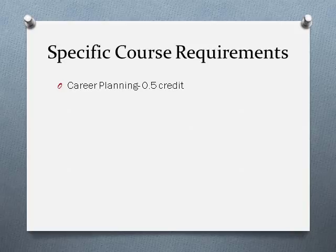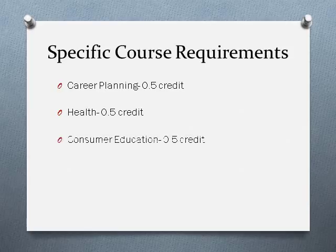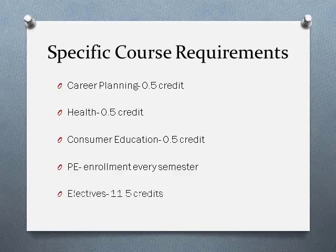You must take career planning and pass that to graduate, as well as a semester of health and a semester of consumer ed. You must be enrolled in PE every single semester of high school unless you qualify for a PE waiver or you are in health or driver's ed. The rest of what you take is considered elective, making up 11 and a half credits towards your 24. One of those elective credits needs to be in world language, fine arts, or career and tech ed.